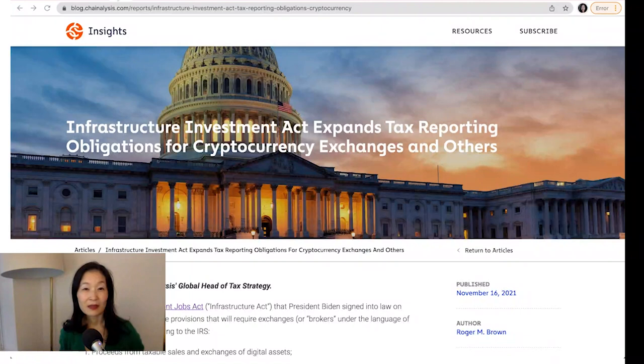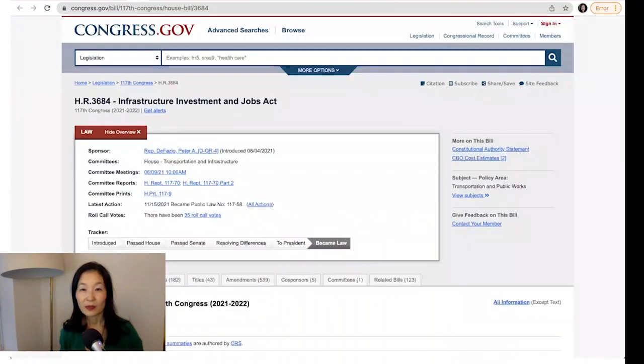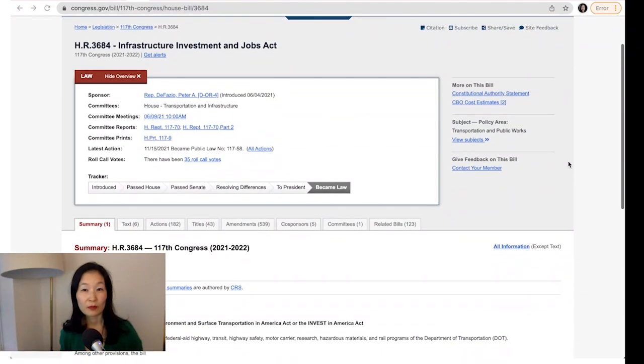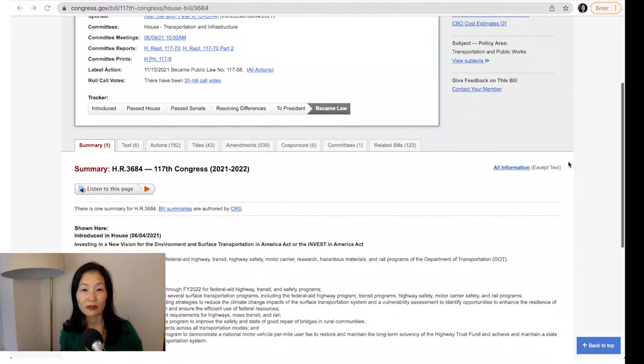President Biden signed the infrastructure bill — now what? On Monday, President Joe Biden signed the Infrastructure Investment Jobs Act into law. The bill contains provisions that will require crypto exchanges, dubbed crypto brokers by the Act, to report certain transactions to the Internal Revenue Service.